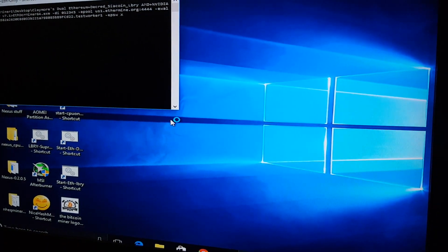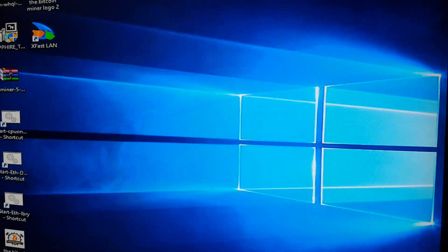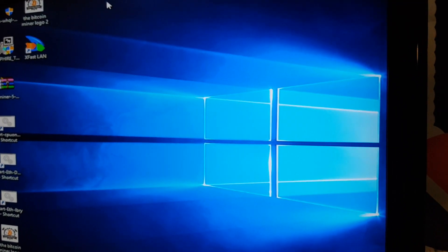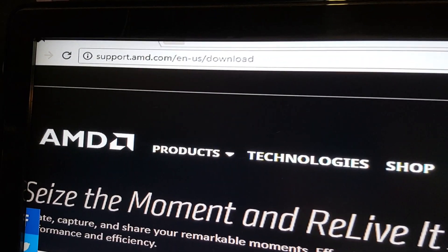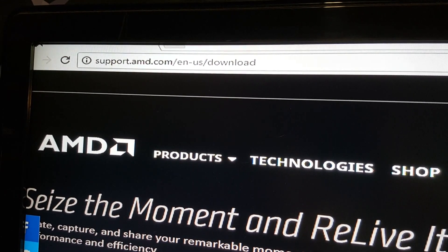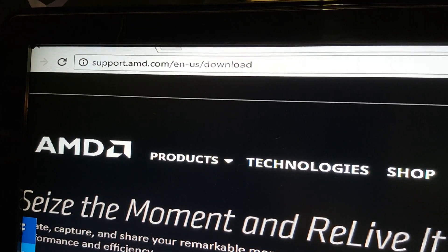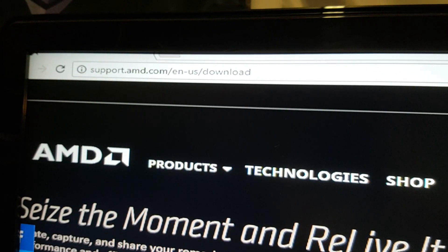Windows is up and running but we don't have the correct driver, so we know that Claymore is not going to work. Let me go ahead and look for the drivers and Google it real quick. Alright, the website you want to go to to get your drivers is port.amd.com/en-us/download.